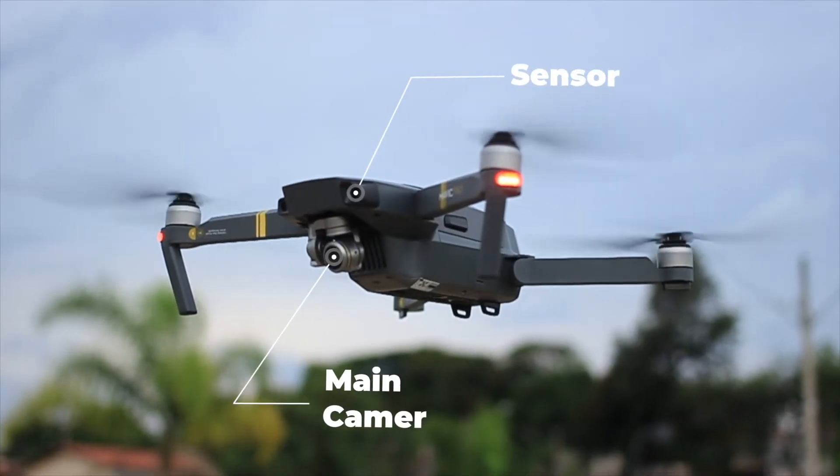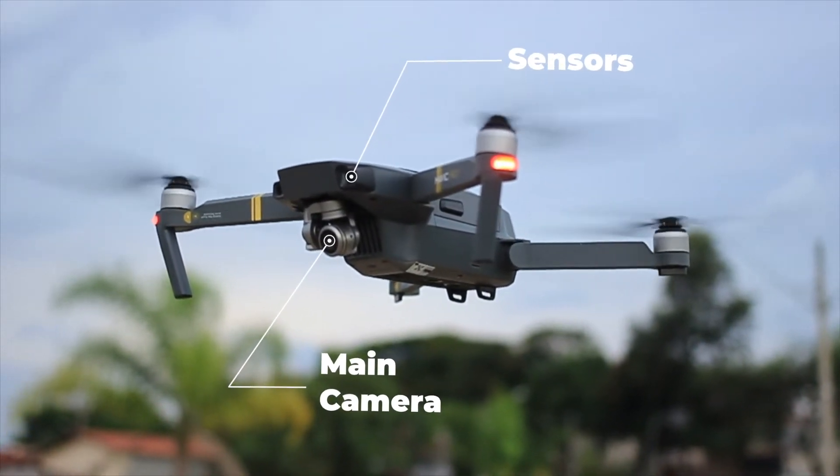These drones can be fitted with various sensors such as cameras and infrared sensors to capture data for navigation and specific use cases.